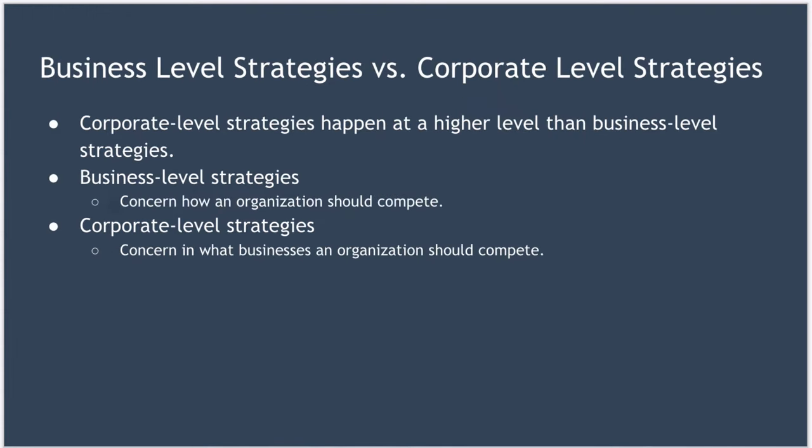So what's the difference between business-level strategies and corporate-level strategies? Corporate-level strategies happen at a higher level than business-level strategies. Business-level strategies concern how an organization should compete, but corporate-level strategies concern what businesses the organization should be in. Business-level strategy looks at how to win within a market, while corporate-level strategy looks at what markets you should be in.